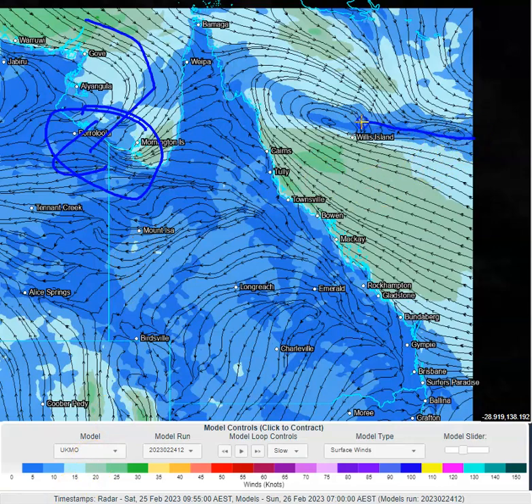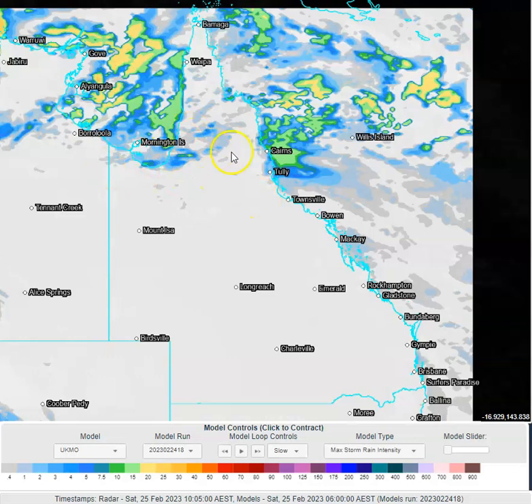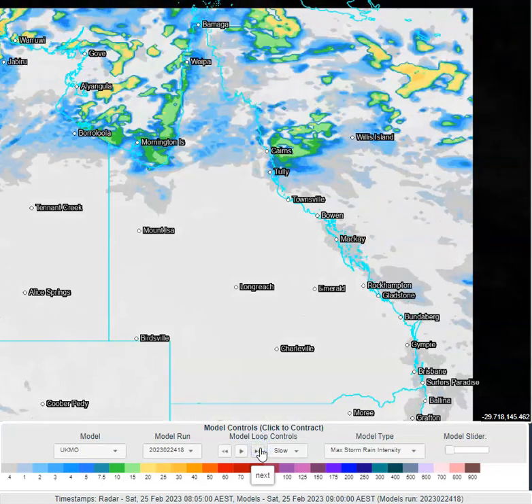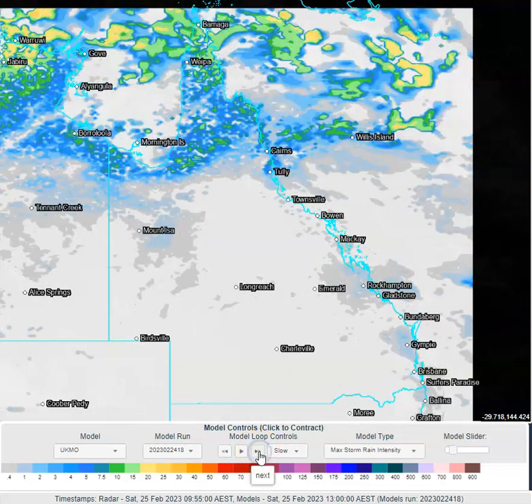Quite clearly, there's a monsoon trough that links these two systems — this area of rotation with the other area of rotation — and that monsoon trough goes through Coen. Looking at today's rainfall, the peak area is around north-east Queensland along the coast and just offshore. Then as we go through into the afternoon, you can see some isolated storm and scattered shower activity developing across the Gulf country, parts of the Cape, and especially northern parts of the Cape where the monsoon flow is fully established.